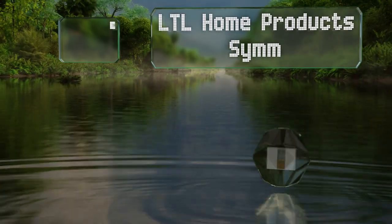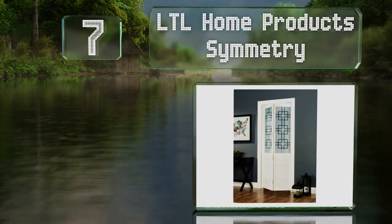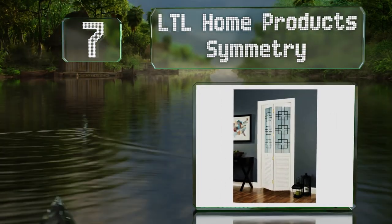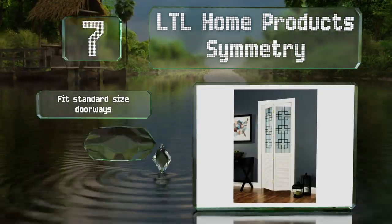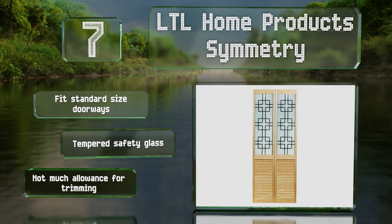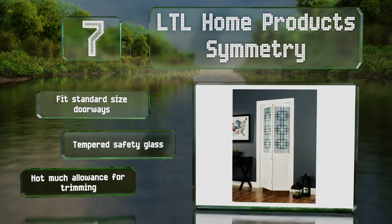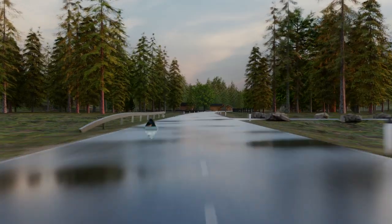At number seven, the LTL Home Products Symmetry are constructed with twin panes of frosted glass at the top and louvered panels at the bottom. They're made from unfinished solid pine and come prefabricated with all the necessary hardware. These fit standard sized doorways and are made with tempered safety glass, but there's not much allowance for trimming.